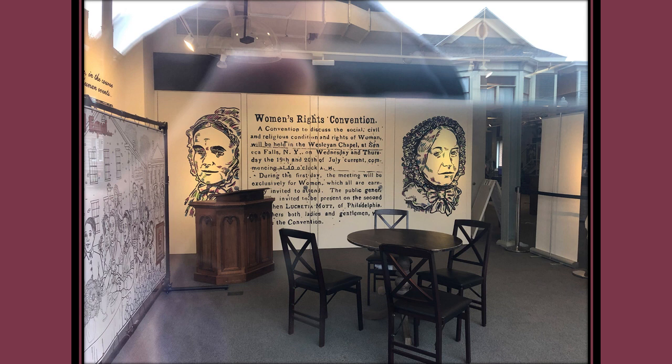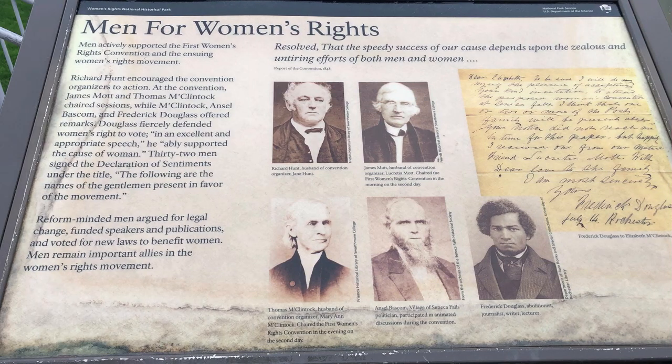Also inside, there is an exhibit on the scandalous pants-like bloomers, popularized in 1851 by local feminist Amelia Bloomer. And this convention wasn't just full of women — there were men working for women's rights too. Richard Hunt encouraged the convention organizers to action. At the convention, James Mott and Thomas McClintock chaired sessions, while McClintock, Ansel Bascombe, and Frederick Douglass offered remarks. Douglass fiercely defended women's right to vote in an excellent and appropriate speech, ably supporting the cause of women. Thirty-two men signed the Declaration of Sentiments under the title, 'The following are the names of the gentlemen present in favor of the movement.'